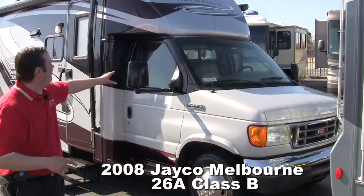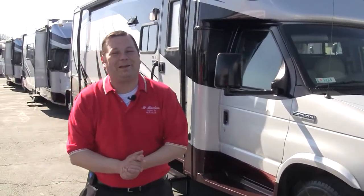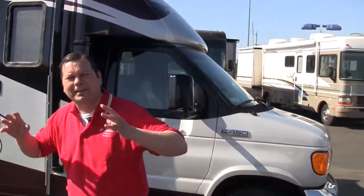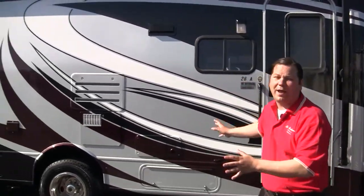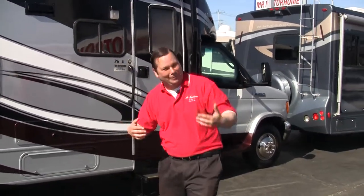Guys, this is Mitch the RV Guy bringing you a fantastic one — this has always been one of my favorites. This is a 2008 Jayco Melbourne. Now if you've been following any of my videos over time, you know how much I love Jayco. That's a Mennonite-owned company — family is the way that they've been building these since the 60s. Let me jump to the inside of this incredible, beautiful unit, one of my personal favorites.